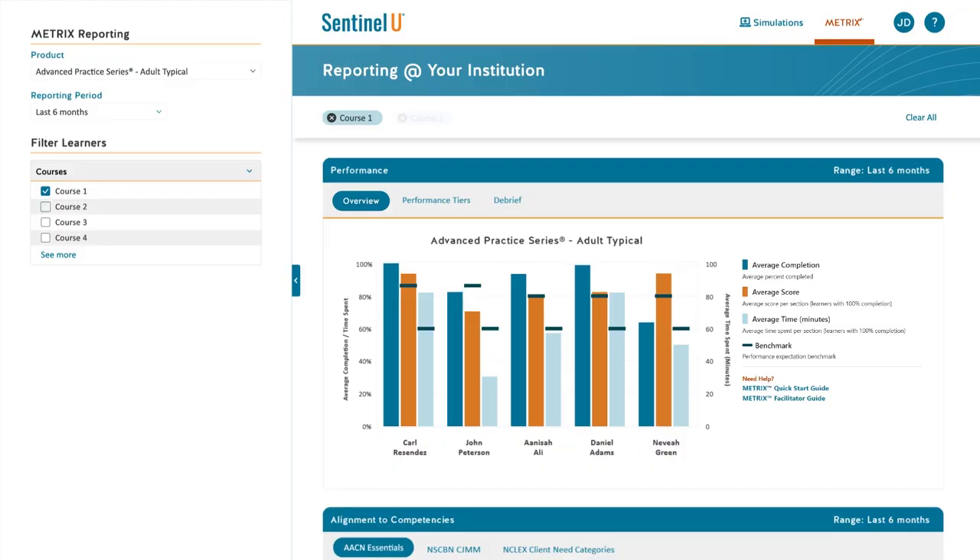Wow, what a difference. Completion rates were lower last term, and it looks like learners were below the recommended benchmarks.